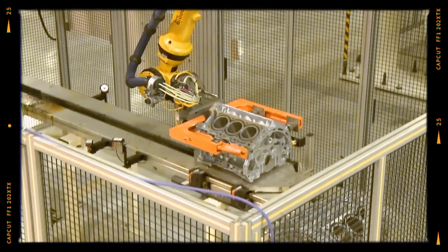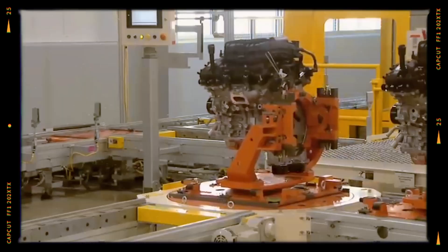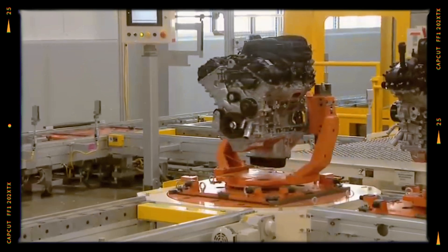Here we take a closer look at the Pentastar's design, its most common issues and how it fares when it comes to long-term reliability.